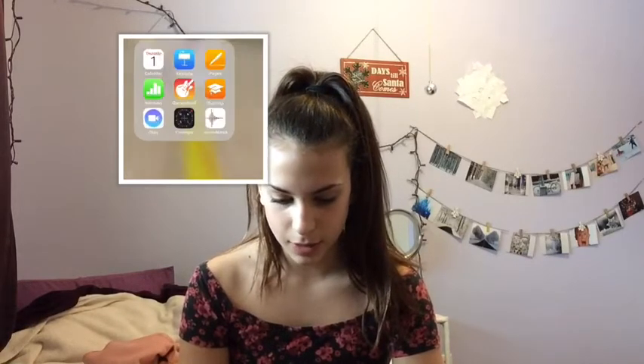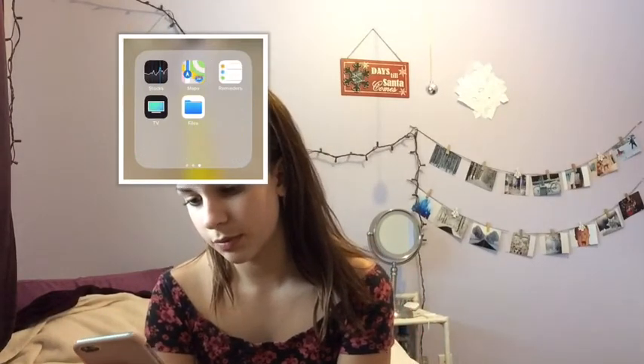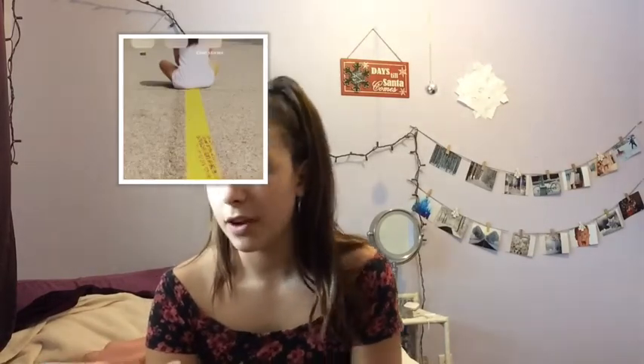All right, so first up I just have my lock screen, which I'm probably going to change soon. It's just like a picture, and then up here I have this random thing. I just use emojis to show what folder I have for my apps, and this is just like a bunch of random stuff that I don't use. And then these are my favorite apps — well, my most used apps.